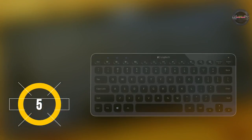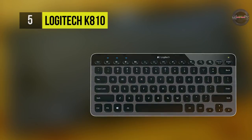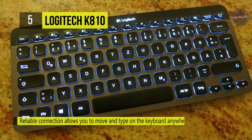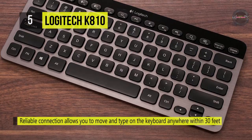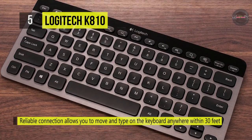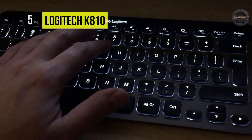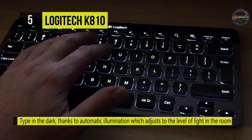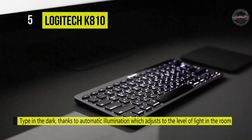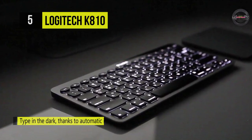The Logitech K810 provides a fast, reliable connection that allows you to move and type on the keyboard anywhere within 30 feet of your Bluetooth devices. It has built-in proximity detection that turns the illumination on when your hands approach the keyboard, and auto-adjusting illumination that dims or brightens to the optimal level based on the amount of light in the room. A full charge provides a minimum of 10 days and a maximum of one year of battery power, depending on illumination intensity and time spent typing.